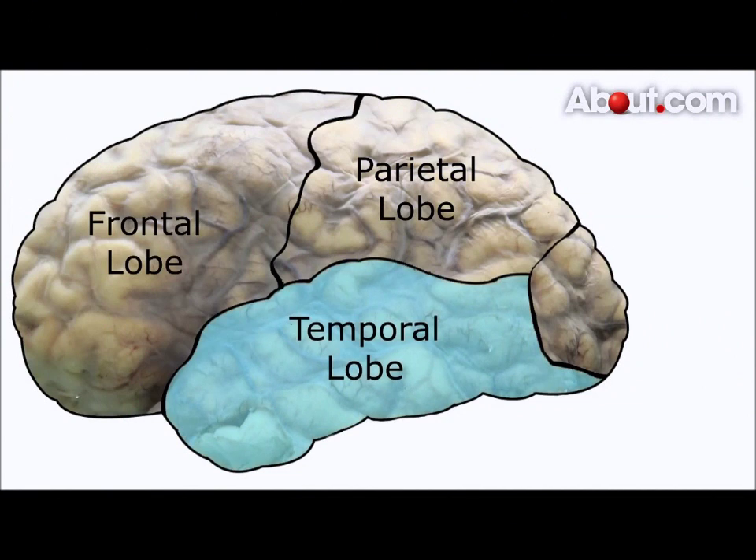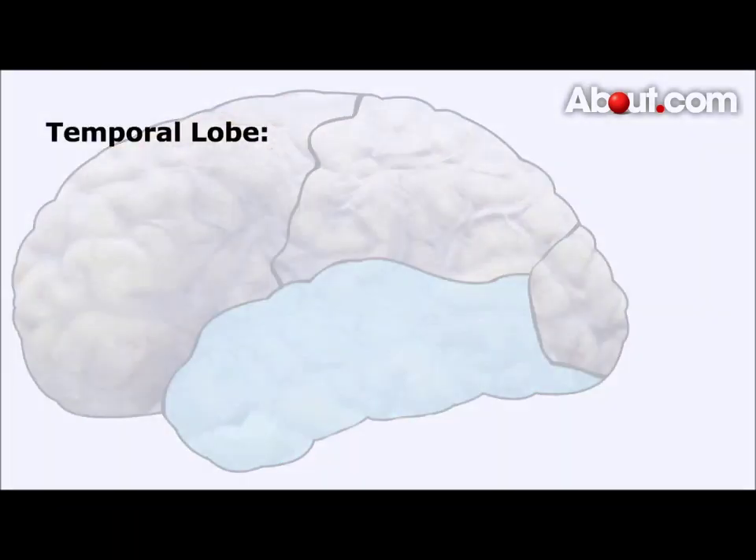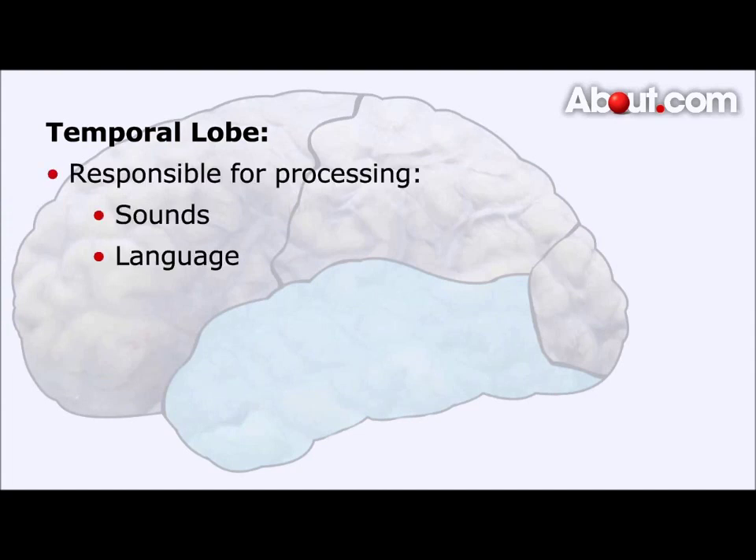The third lobe of the brain is the temporal lobe, another that is easily found simply by the way it is named. The temporal lobe sits below the frontal lobe near your temples. The temporal lobes are associated with processing sounds and the language we hear. A very important portion of our brains, known as the hippocampus, is also located in the temporal lobe. The hippocampus is heavily associated with the formation of memories.